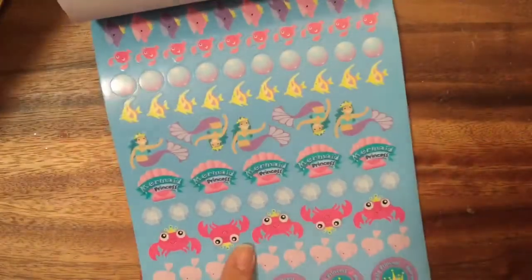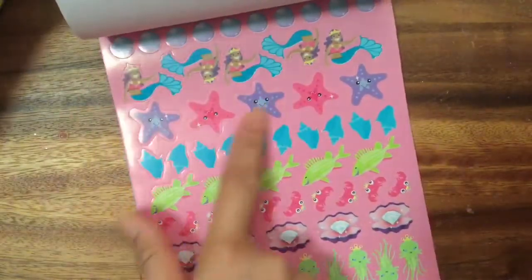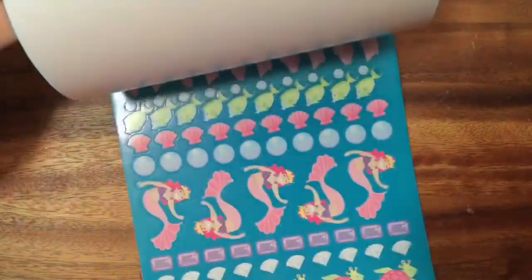And this cookie sandwich looks delicious. Next I have my mermaid princess sticker book and these ones are just so fun — there's little crabs and fish, diamonds, seahorses, so many cute little starfish. That's really fun!